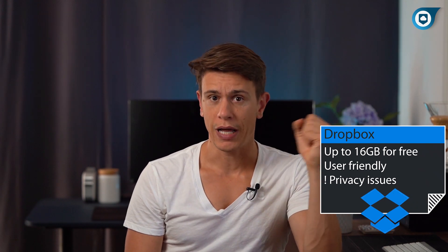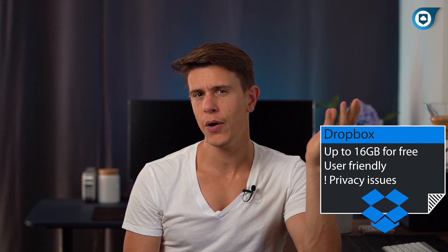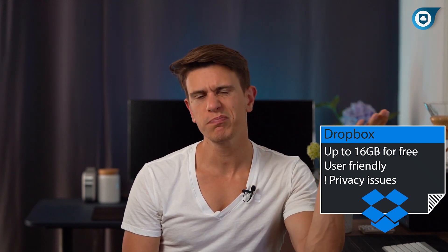Finally, we have Dropbox. This was considered the original cloud storage service and was cutting-edge when it was first hitting the market. Today, however, it is overall just alright.